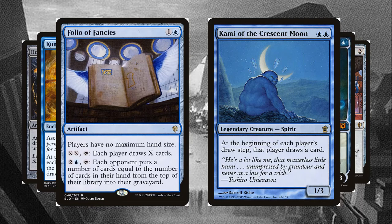No self-respecting commander deck would be complete without an awful Kamigawa card. This one has Kami of the Crescent Moon.